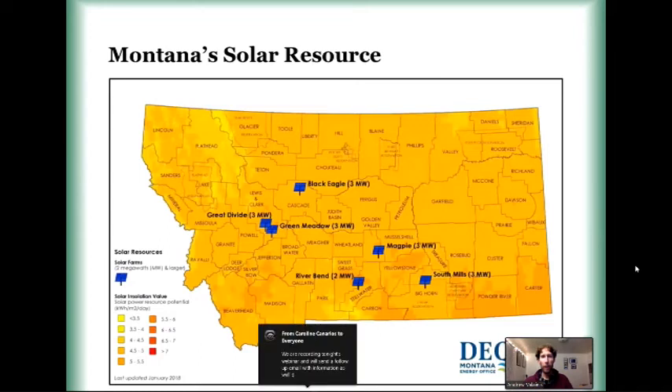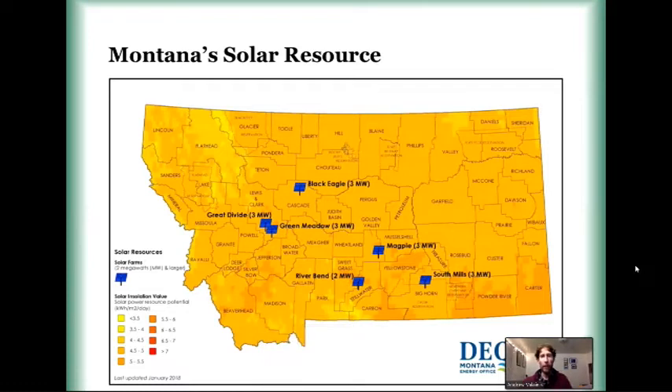Now that we have our terminology straight, is Montana a good place to go solar? The answer is yes. You'll hear some people say no — I disagree with them strongly. Montana is a great place to go solar. What you're seeing in front of you is a map of the state of Montana, put out by our DEQ, that shows essentially the solar resource across the state. There isn't much variation — it's that same medium-range orange color, with some lighter yellows up in the Flathead and darker oranges down in the southeastern part of the state.